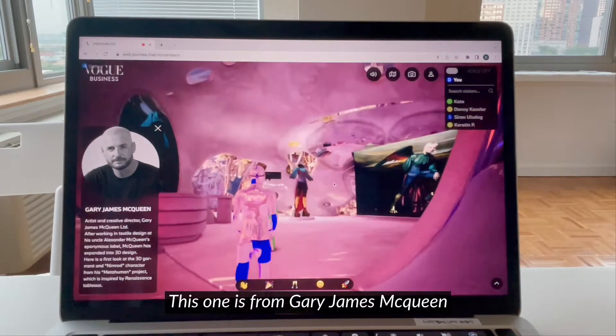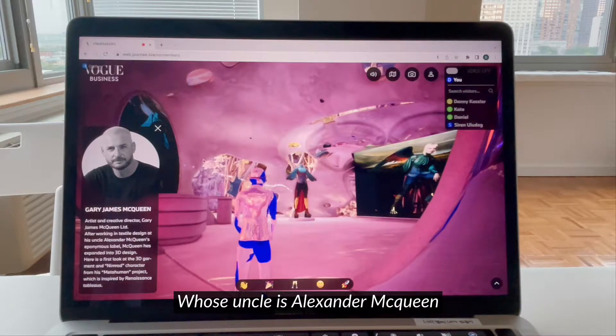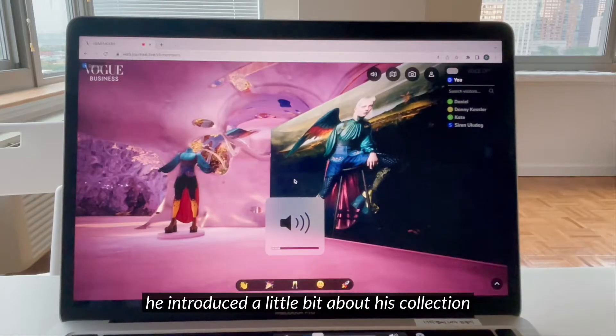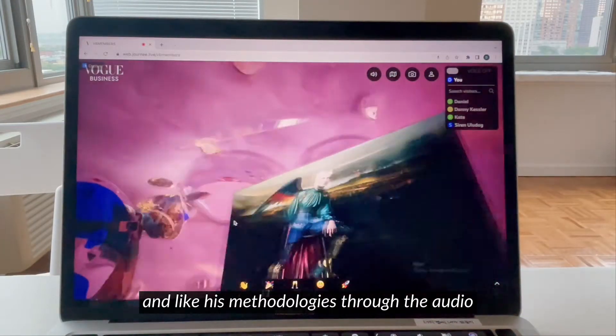This one is from Gary James McQueen, whose uncle is Alexander McQueen. He introduced a little bit about his collection and his methodologies through audio.